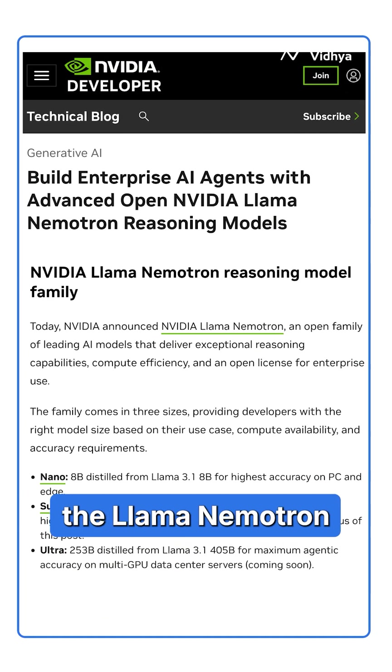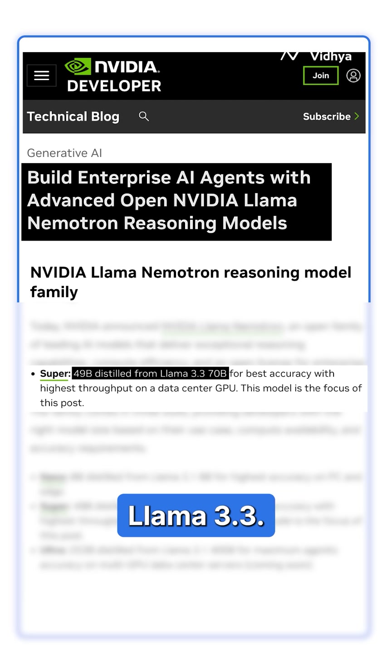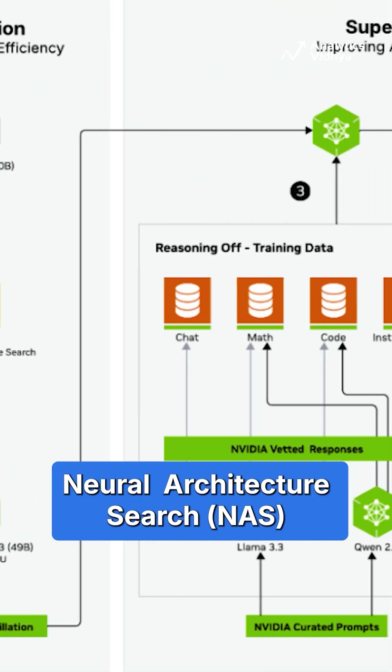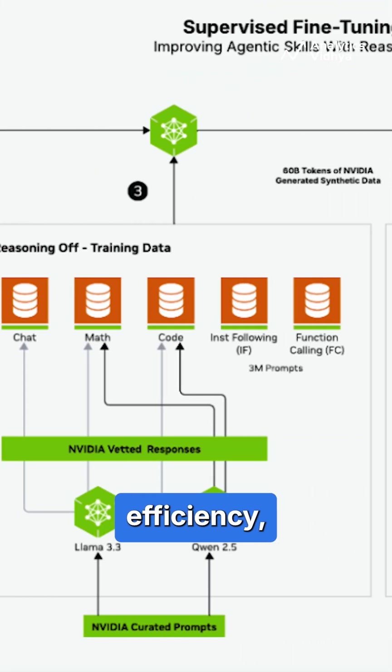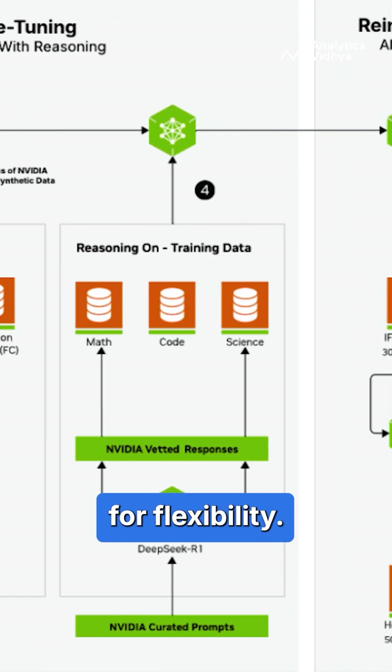NVIDIA also introduced the Llama Nemotron Super 49B, a powerful language model built on Meta's Llama 3.3. It uses Neural Architecture Search for high efficiency, runs on a single GPU, and offers toggleable reasoning capabilities for flexibility.